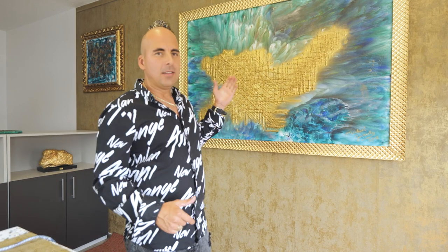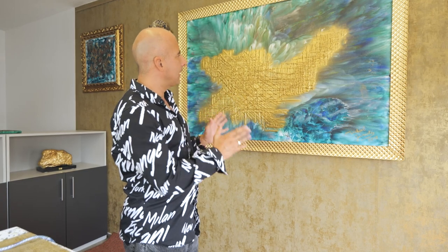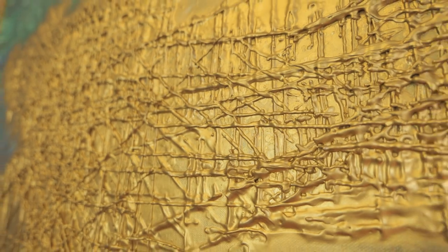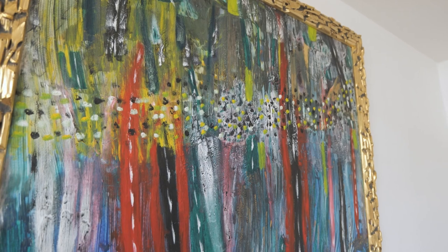Here behind me you can see the most officially valued encaustic technique painting in the world — a combination of this rare technique with pure 24 karat gold material. I would love to educate people and share this technique because it deserves to be known, as it has historical roots in the Roman and Byzantine empire and ancient Egypt.